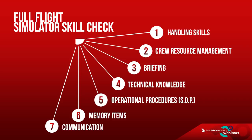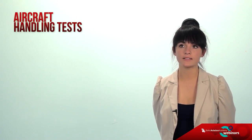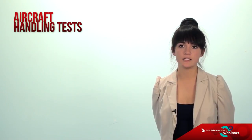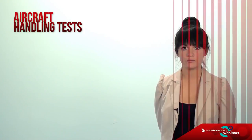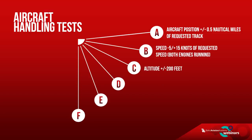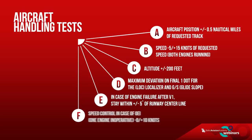Let's briefly go over every one of these competencies. Aircraft handling tests your ability to control the aircraft manually or with the autopilot engaged in various flying stages and situations chosen by the examiner. This testing stage is evaluated according to piloting deviation tolerances: aircraft position plus/minus half nautical mile of requested track; speed negative 5 to positive 50 knots both engines running; altitude plus/minus 200 feet; maximum deviation on final one dot for localizer and glide slope; in case of engine failure after V1, stay within plus/minus 5 degrees on runway centerline.